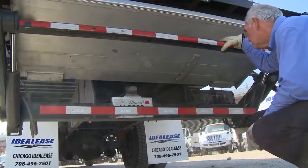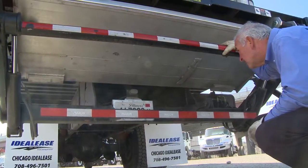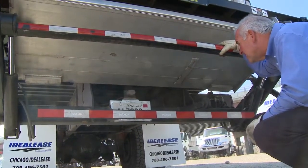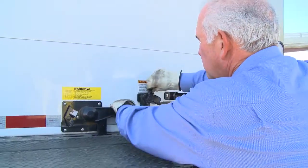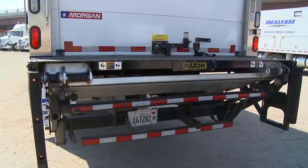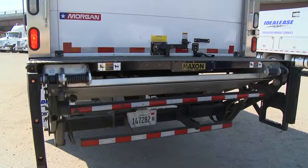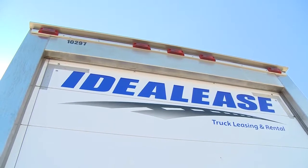From the rear, look at the condition of the brakes, tires, and suspension. Any damaged or missing parts should be reported immediately. Make sure the bumper is secure. The rear door should be closed and securely latched. If the truck is equipped with a lift gate, it should be locked in the closed position. Check the top of the rear of the body for overhead damage.